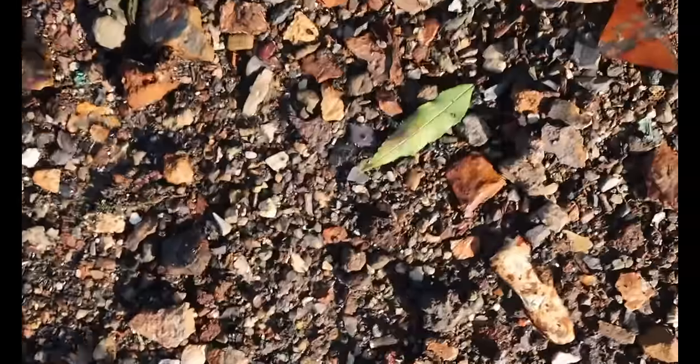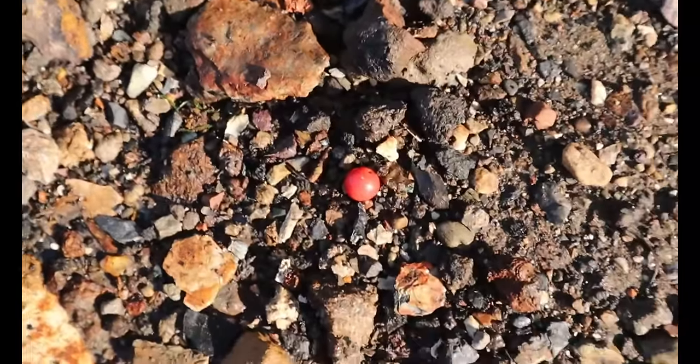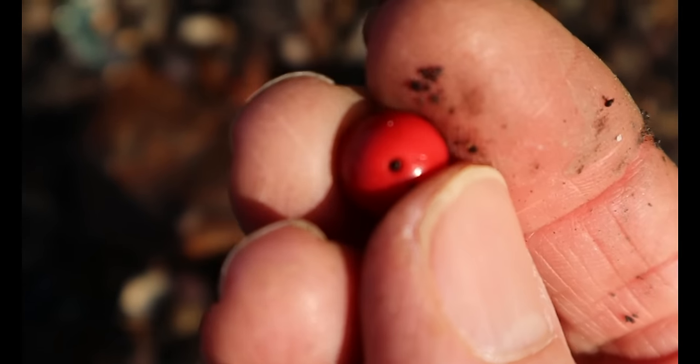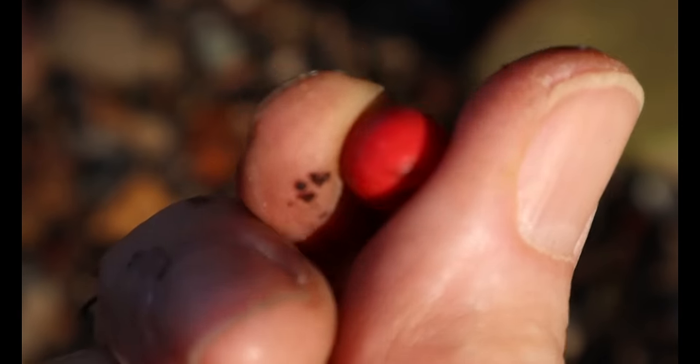I almost ignored this because I thought it was a berry, but I think it's a bead. Wow — here we are looking for glass to make beads, and I find this beautiful red bead that looks like a berry. How lovely.